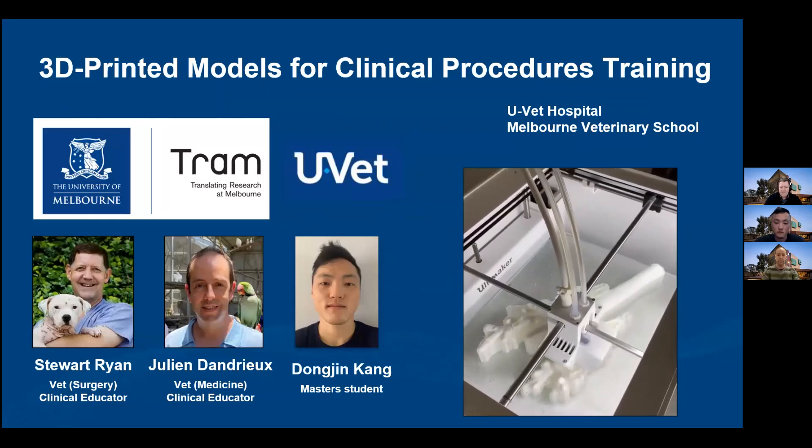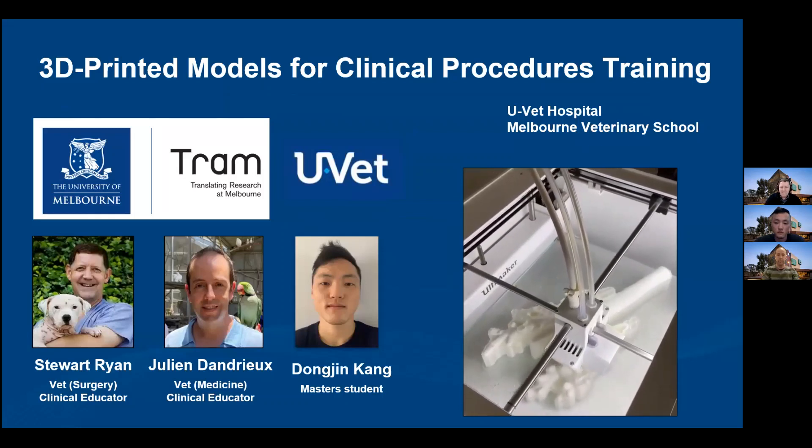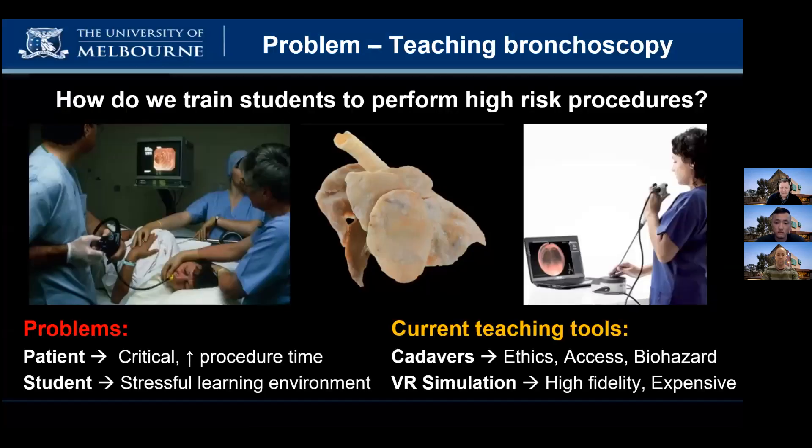Our team has been developing a 3D printed model for clinical procedures training. As clinical educators, we train both medical and veterinary students in basic and advanced clinical procedures, such as bronchoscopy, which involves placing a flexible endoscope into the airway.